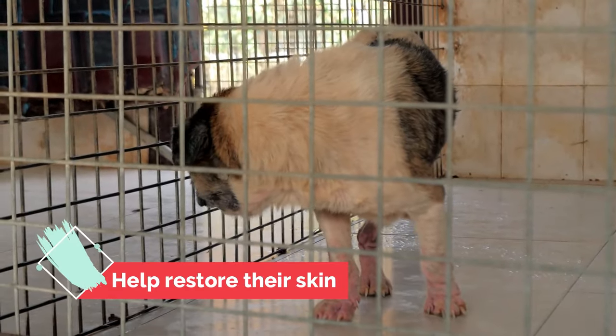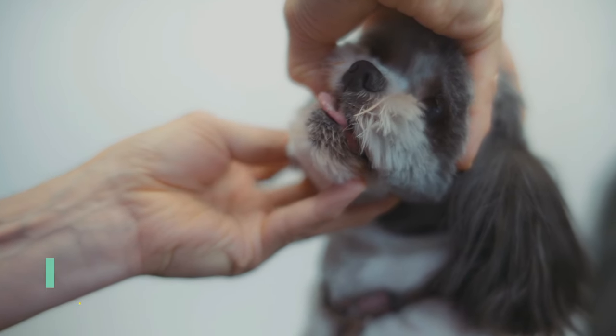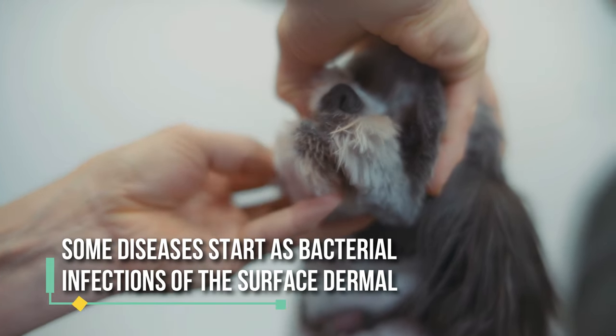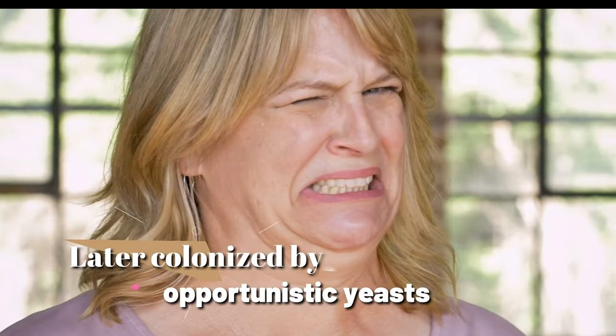Fungal skin infections are common in dogs. In fact, some diseases start as bacterial infections of the surface dermal and are later colonized by opportunistic yeasts.